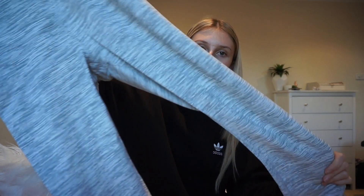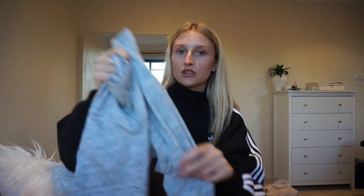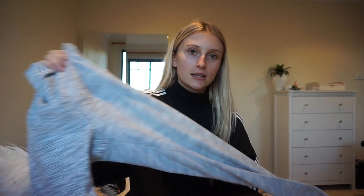Then I also have these ones — also the Align Pant 2. They're just like a grey, kind of liney colour. These are pretty much the same. I had to size up in these because they didn't have my size, and they're fine. They're a little bit gapey around the stomach area, but other than that they fit like a dream.